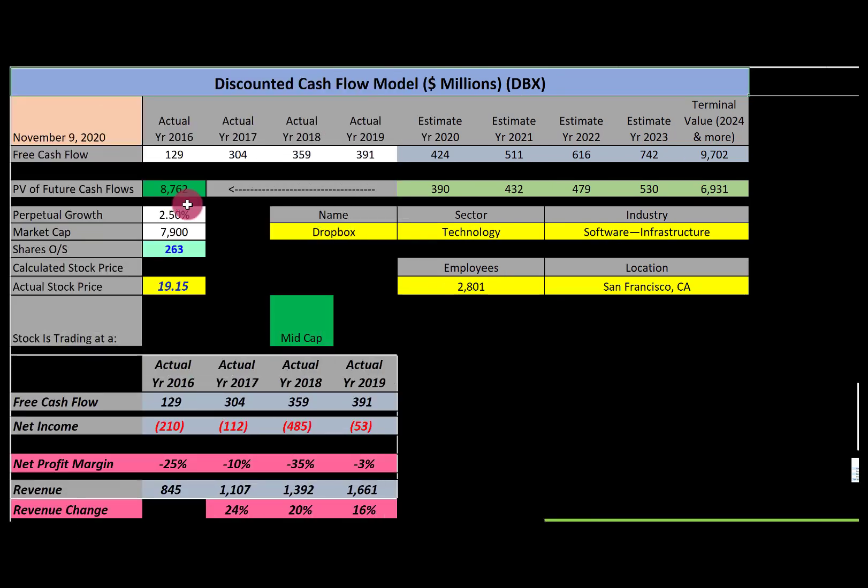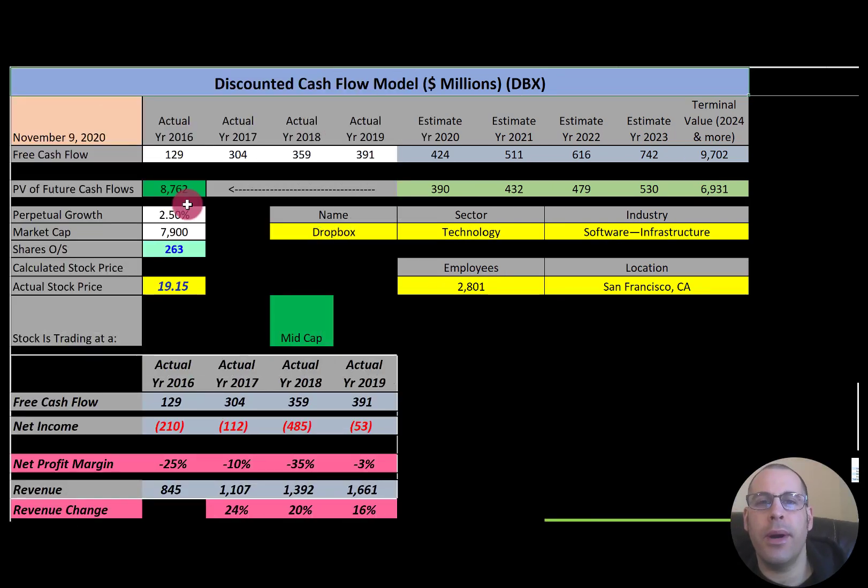Welcome to my channel. I'm Scott, and if you want to catch my newest video, I post one every day at 8am. In this video, I am going to walk you through the process of valuing Dropbox's stock by analyzing their financial ratios and dissecting their financial statements so we can determine if the stock is a buy or a sell.